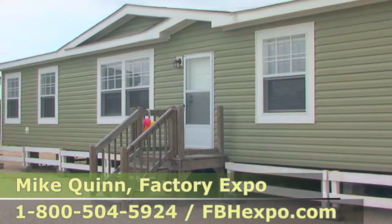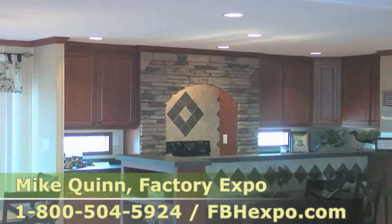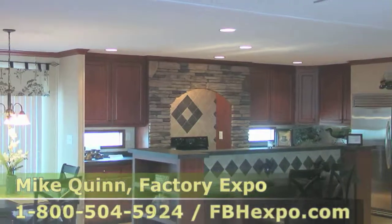We're having a limited time sale, so call the number on the screen, talk to one of our housing consultants, and let us show you how we can get you into the home of your dreams.